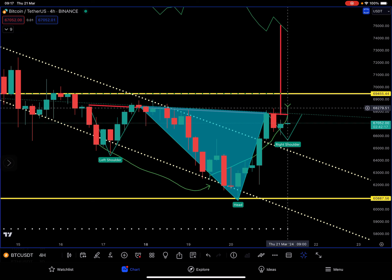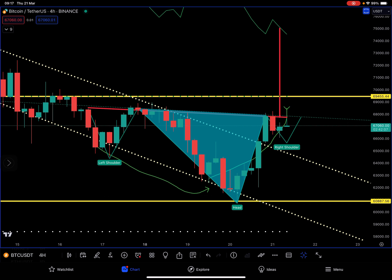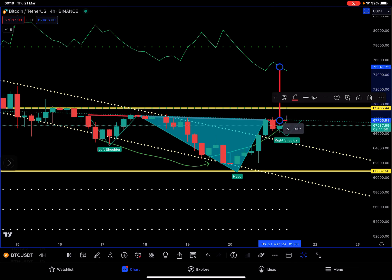But if we do — if we get above 68k and manage to close in this area — there is a high chance we can make the target of the head, which is the height of the head. The height is precisely this vertical line, so if I put this here you can see that is right, and precisely the high.